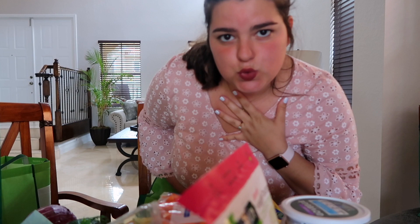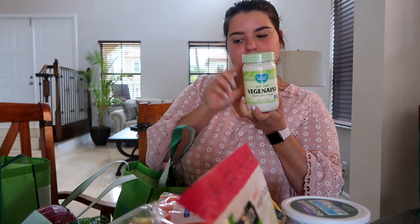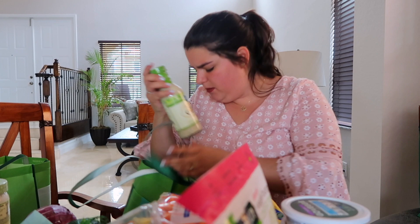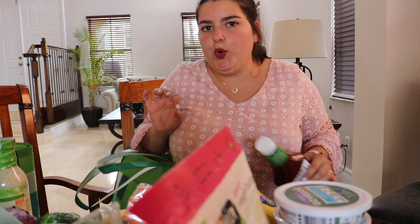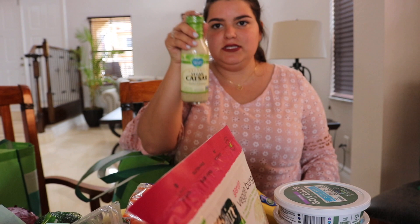Moving on — this is one of my favorite parts because I love sauce. I got some Veganese soy-free mayonnaise — I love that it's a glass jar so I can reuse it. I also got from the same Veganese brand a vegan Caesar dressing. My memory card got full because I talk too much and then my camera died — but this is the vegan Caesar.